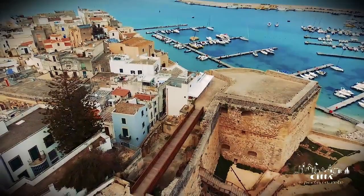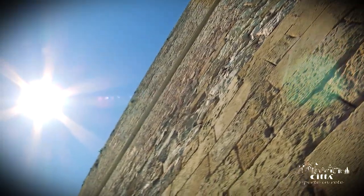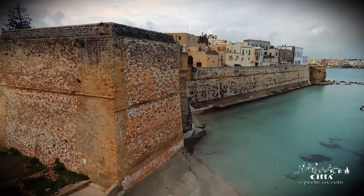Initially, towards the end of the 15th century, the tower had a cylindrical architecture. Subsequently, it was covered by a polygonal shape in order to improve its ballistic efficiency.